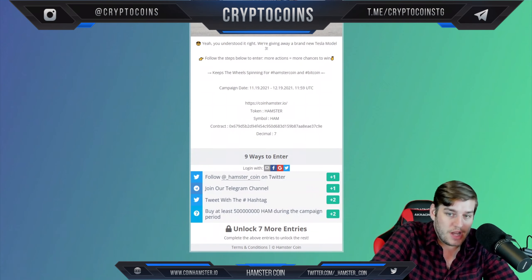That's their website: hamstercoin.io. Token: hamster, symbol: HAM. There's a contract, so nine ways to enter.